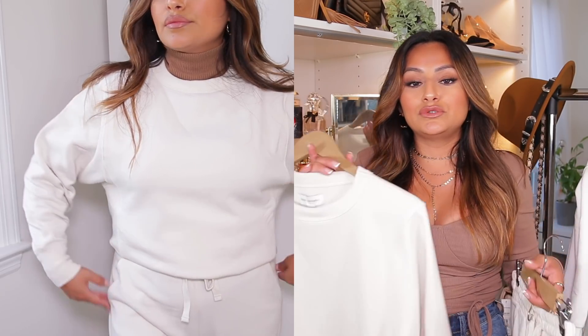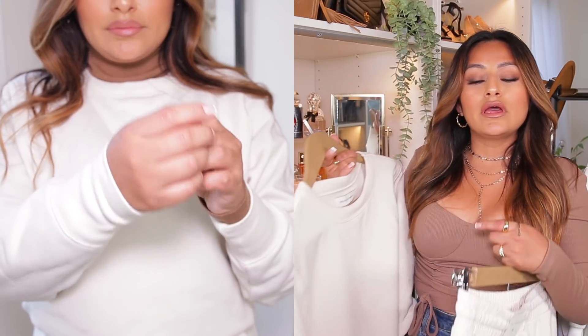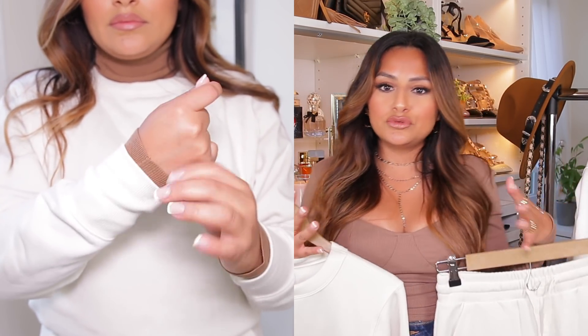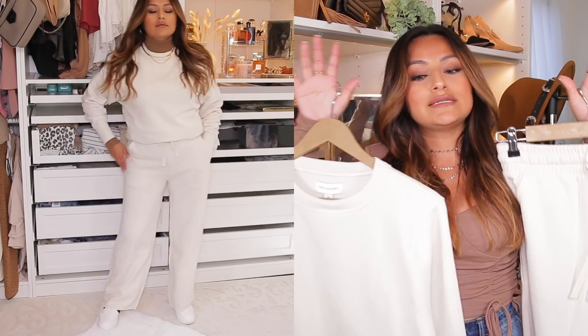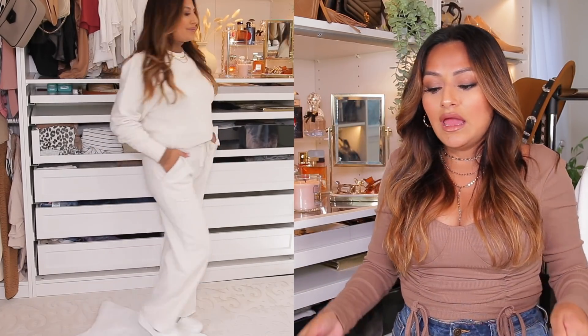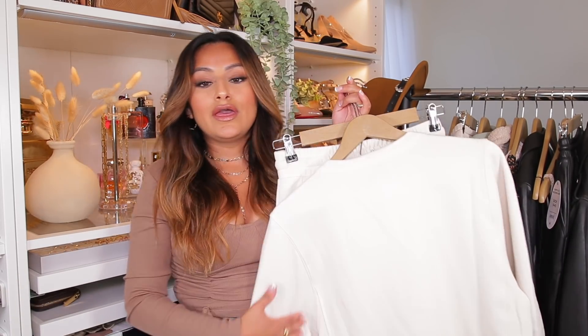One thing I like to do when I pair my crew necks with a turtleneck is bring the sleeves from the turtleneck out, so that way it gives me kind of that two-tone type of color look. I hope you guys are able to get your hands on this if you are very tiny — they're definitely my favorites right now on the website. I just love the cream color.